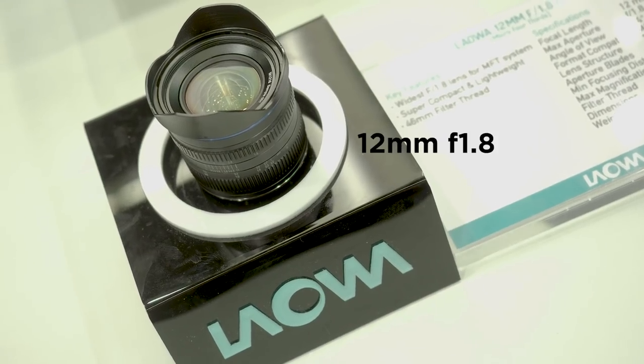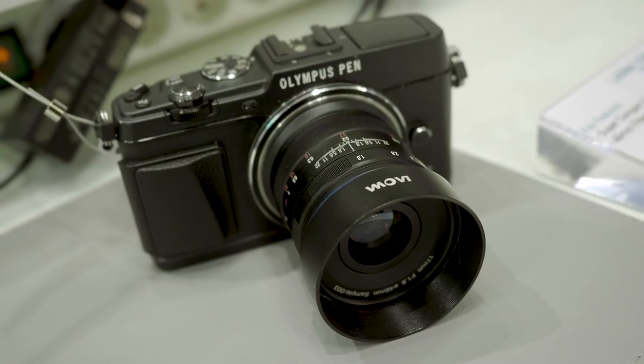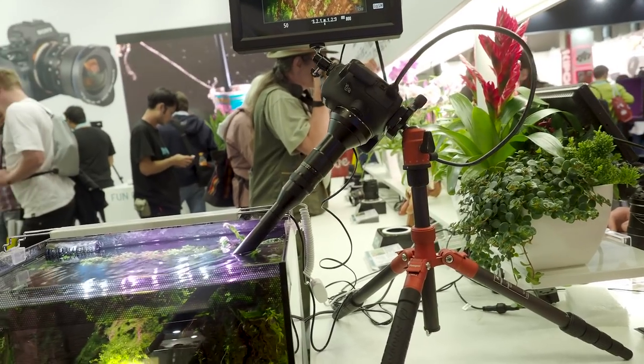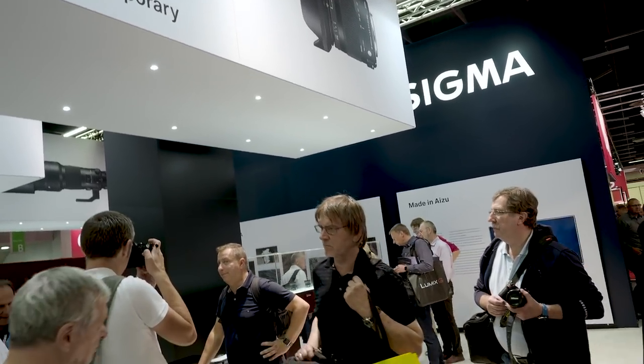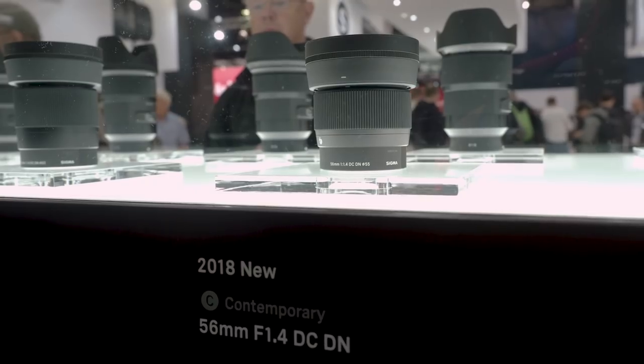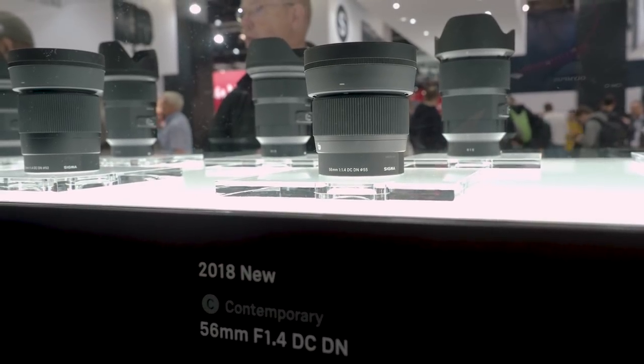Other lenses Venus Optics had were a 12 millimeter and a 17 millimeter, and they also have a very interesting macro lens. Sigma also had some interesting lenses for Micro Four Thirds users — they introduced a new 56 millimeter f1.4 lens, which is a very interesting focal length for portraits.